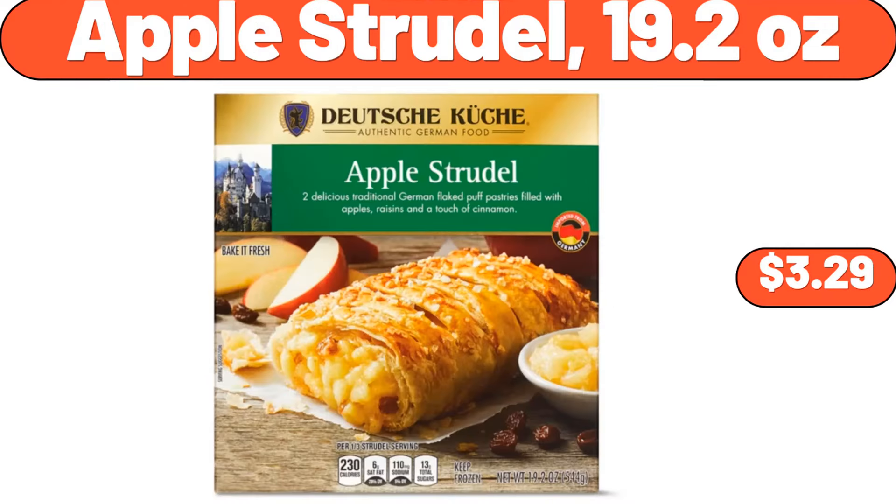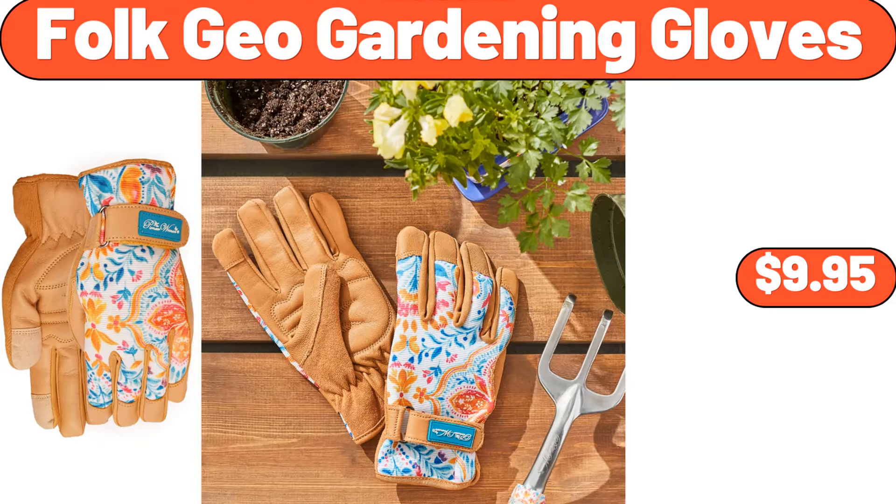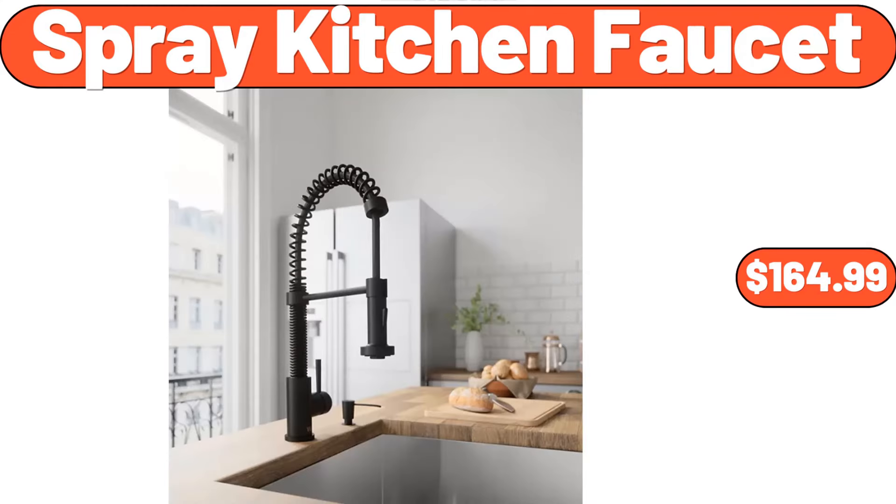Apple Strudel, 19.2 Ounces, $3.29. Lightweight Silky Satin Floral Bathrobe Soft Cozy Ladies Housecoat, $19.96. Folk Geo Gardening Gloves, $9.95. 20-Piece Flatware Set, $15.98. Spray Kitchen Faucet, $164.99.